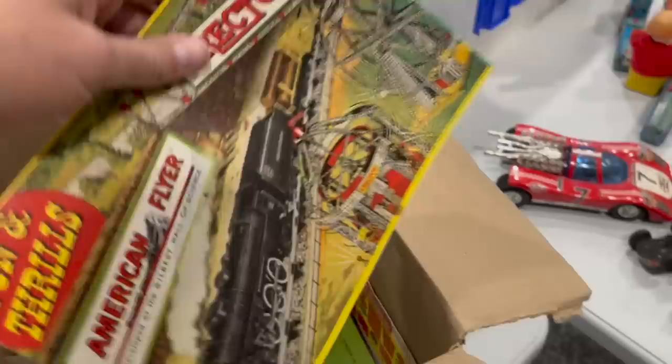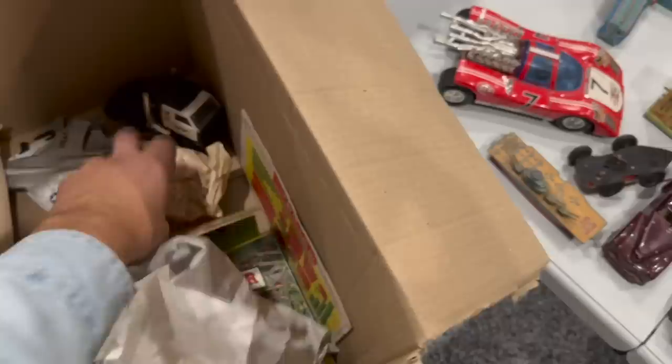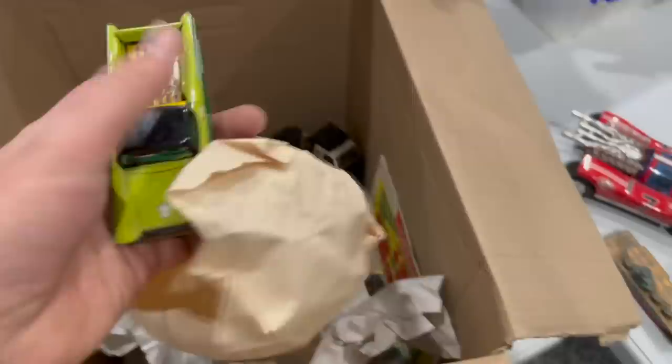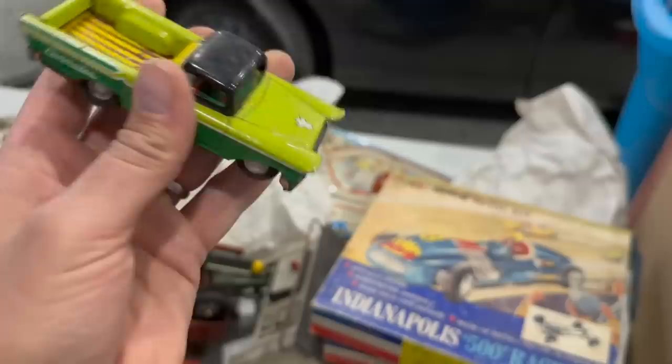And then we've got some catalogs from American Flyer and Erector set instructions. Something flew out of there — a little tin aircraft carrier. And there's something wrapped up in here too — a sweetheart of a little El Camino, made in Japan, in really nice shape actually. It's got a little bit of rust in the back, but the friction drive still works on it.